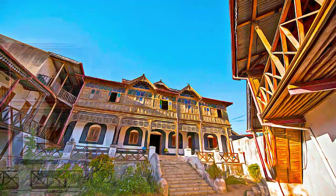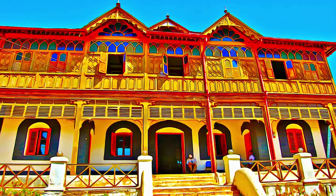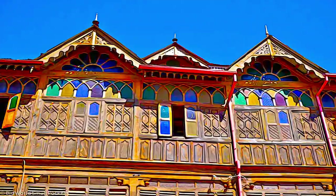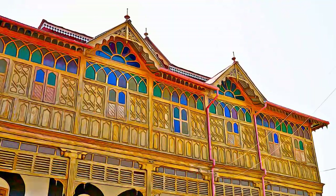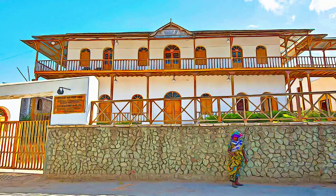The townhouses with their exceptional interior design constitute the most spectacular part of Harar's cultural heritage. The impact of African and Islamic traditions on the development of the town's building types and urban layout make for its particular character and uniqueness.